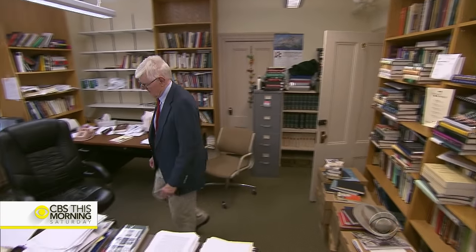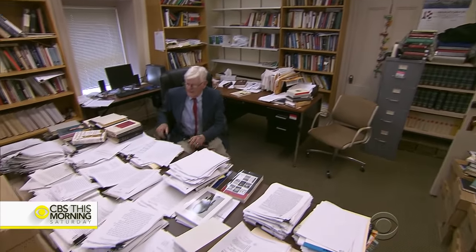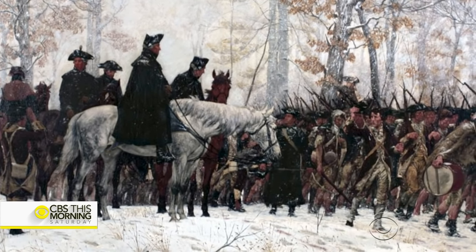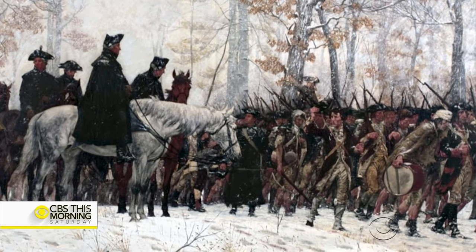Brown University professor Gordon Wood is a scholar of the Revolution. There have been museums for almost every conceivable event in American history or person in American history, but not for the American Revolution, which is extraordinary when you think of the Revolution as the most important event in our history.